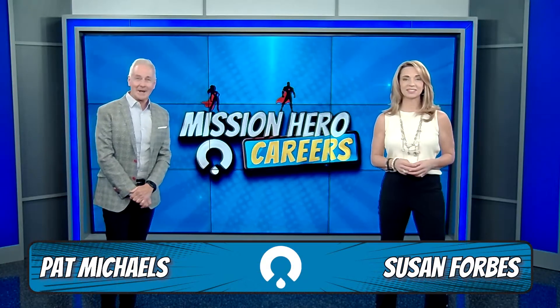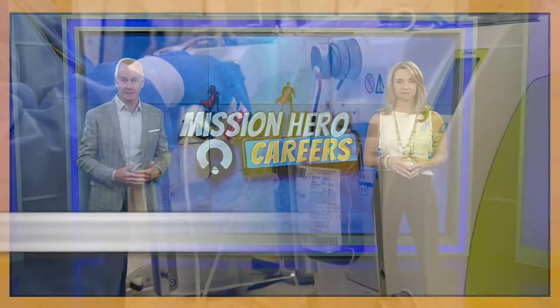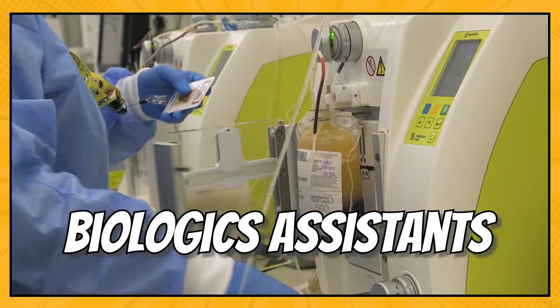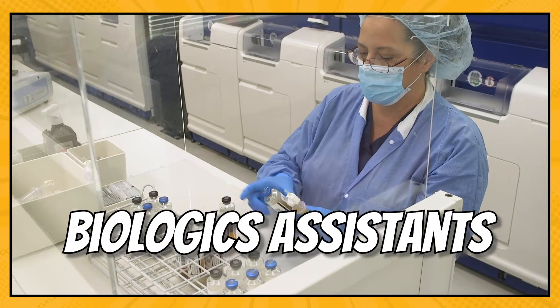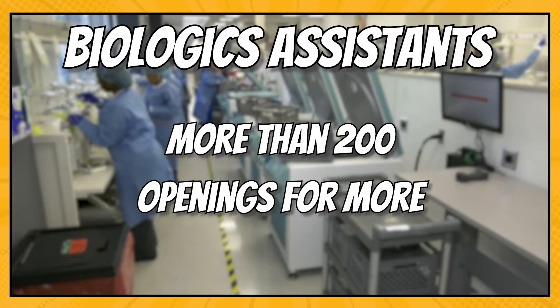Hello, I'm Susan Forbes. And I'm Pat Michaels. We're talking about becoming a biologics assistant. Biologics assistants are at the helm of processing and preparing blood donations for patients. More than 200 biologics assistants work at OneBlood, and we have openings for more.